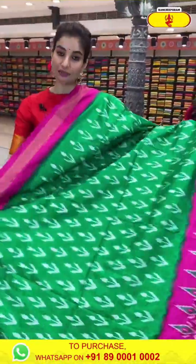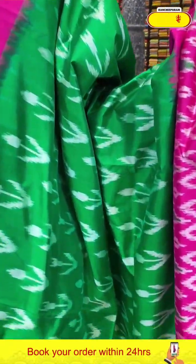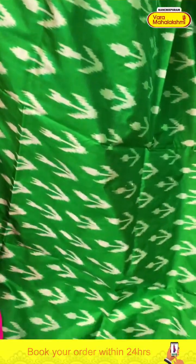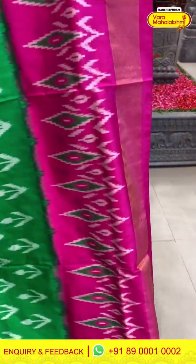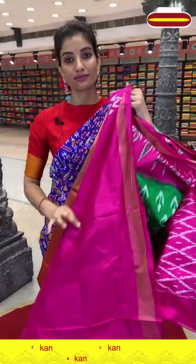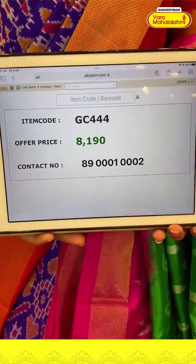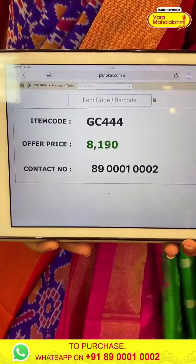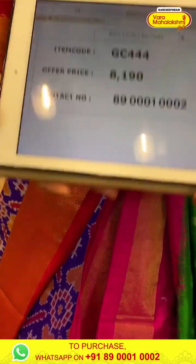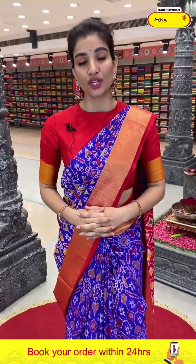Next saree is very light-weighted — green and pink color — very comfortable fabric. With white color floral ikat design over the body. Pink color ikat pallu and ikat border. Code GC444 and the price is ₹8,190. Click a screenshot and send to our number. Our number is 89001-0002, ladies.